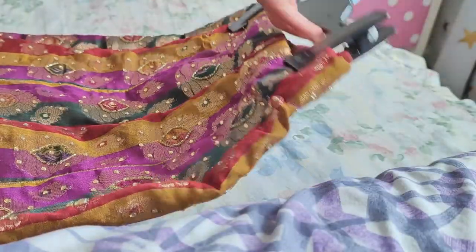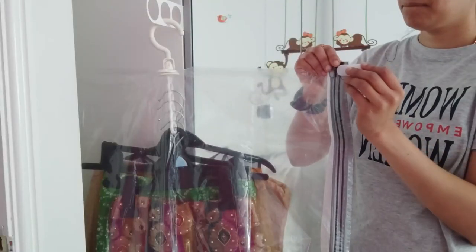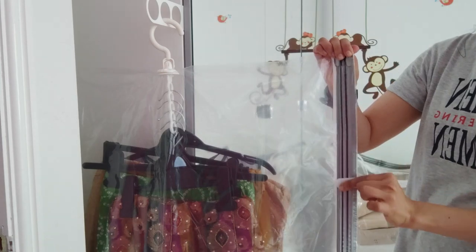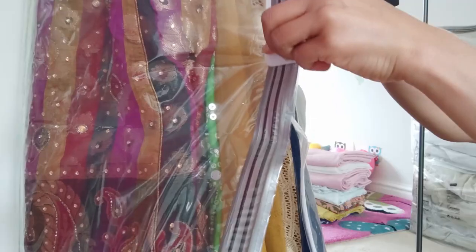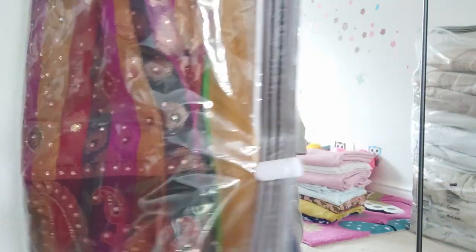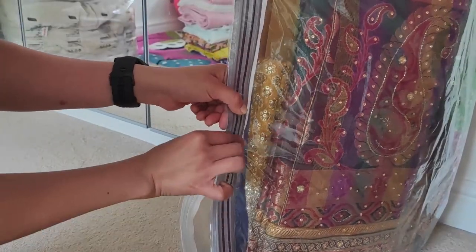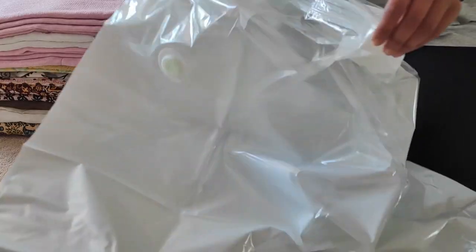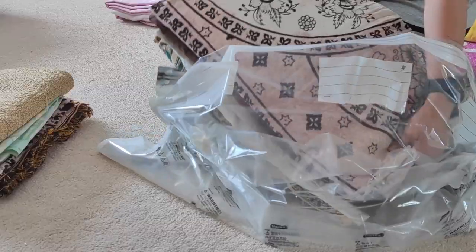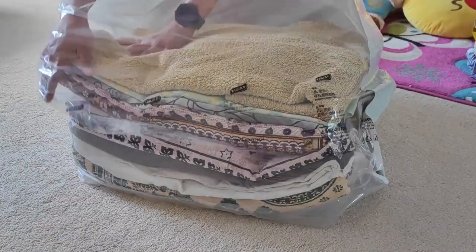I am organizing this for my wardrobe, but when I am set to fly to India, I am very much looking forward to carrying these bags during travel to get all my shopping easily packed in my suitcase. These bags are just perfect if you are attending a wedding — they not only look after your clothing but also reduce the weight, keeping it airtight, vacuum sealed, and easy to zip up your bags.